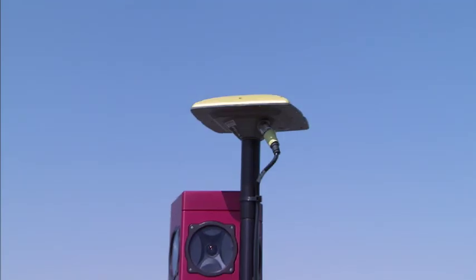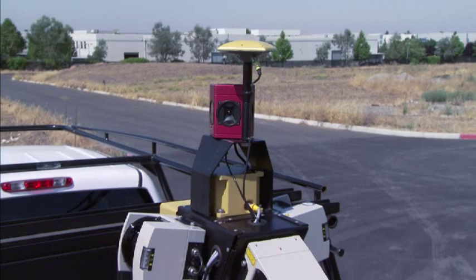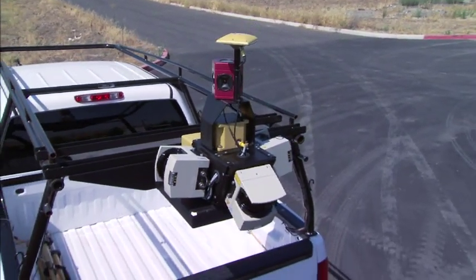In the future, this product, as it keeps evolving, will create a revolution in the way that surveying and mapping is done. This is really the future of the surveying and mapping industry.